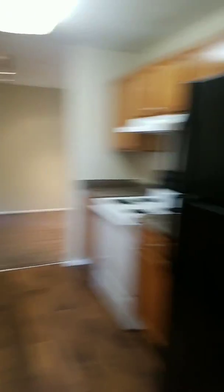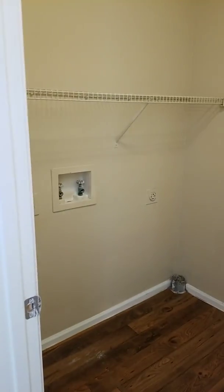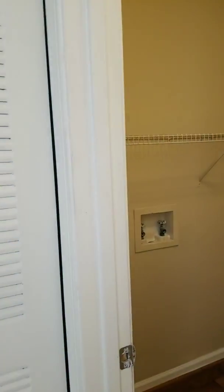To your right you'll see the kitchen entry on the left and the washer and dryer room on the right. This apartment does not come with the appliances provided, but we do have the connections. This room is spacious enough to have additional storage or a folding center for yourself.